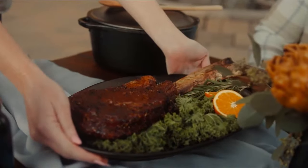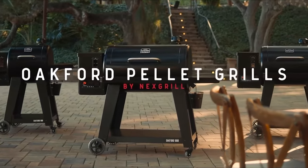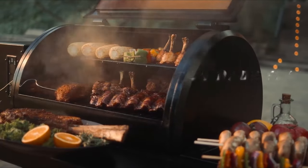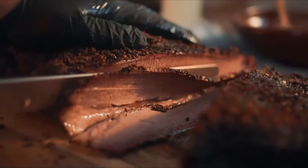Say hello to the smartest grill you'll ever own. Introducing the Oakford Pellet Grill, the latest innovation in outdoor cooking with all the fire, all the smoke, and all the intelligence to braai to perfection every single time.